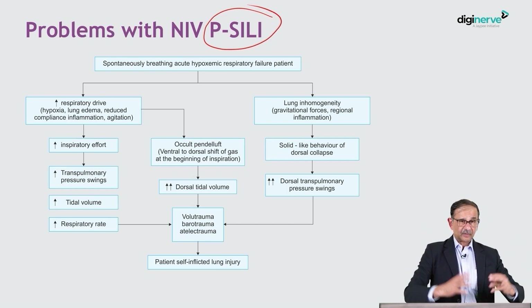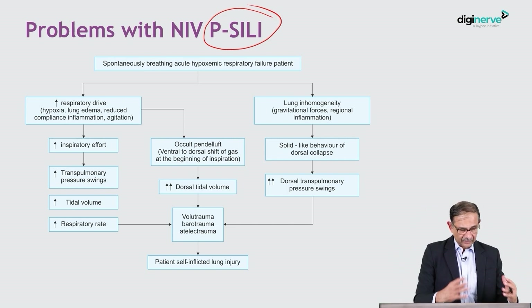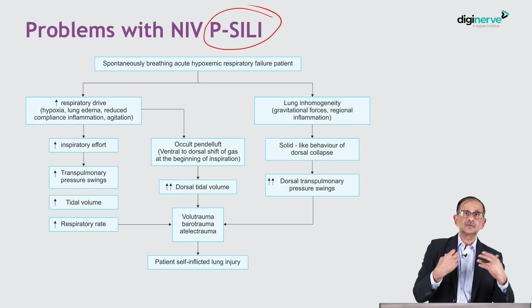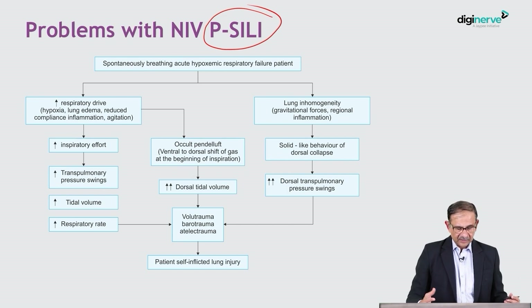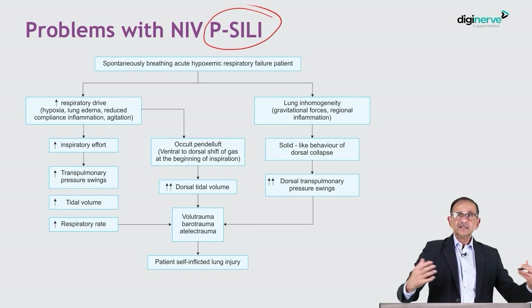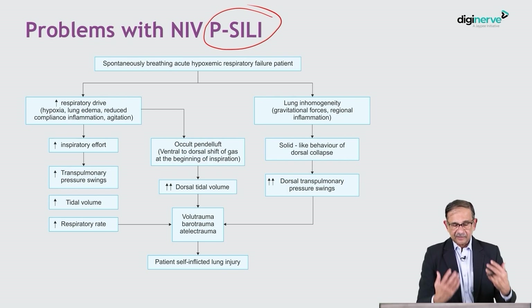The resulting high tidal volume causes volutrauma, which is a mechanism of lung injury. Additionally, patients often have active expiration, which collapses the alveoli, causing a type of lung damage called atelectrauma. So in a rapidly breathing, hypoxic, tachypneic patient with a strong respiratory drive, the addition of positive pressure through non-invasive ventilation increases transpulmonary pressures and tidal volumes, predisposing to lung injury — which is what we call self-inflicted lung injury.